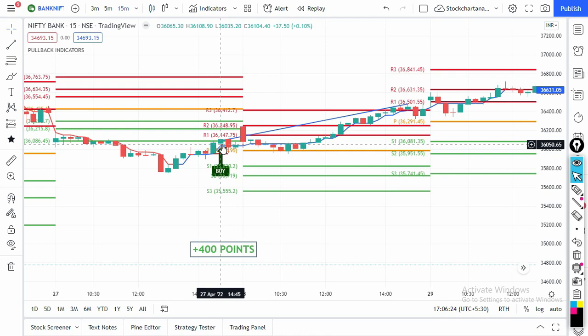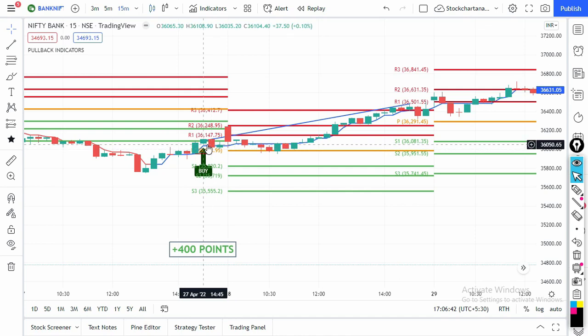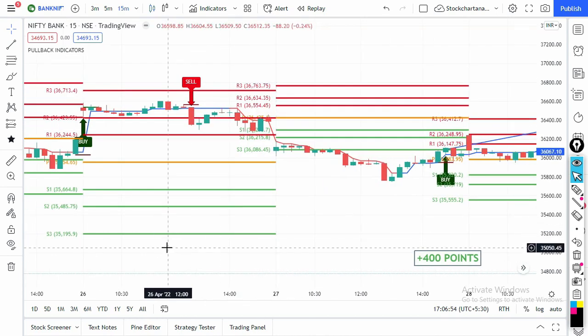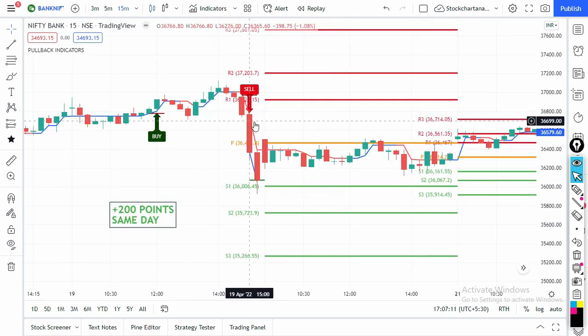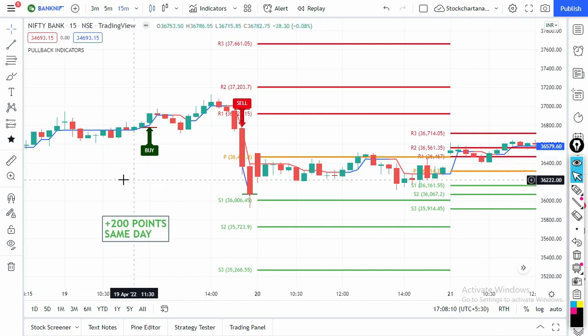In this strategy, if you get good profits on the same day you exit intraday; if not, you can exit the very next day morning or second half — this is BTST. On 27th April there was a buy signal and the very next day Bank Nifty gave 400 points in just one day. On 19th April there was a sell signal at the 3 PM candle and the very same day Bank Nifty gave 200 points.